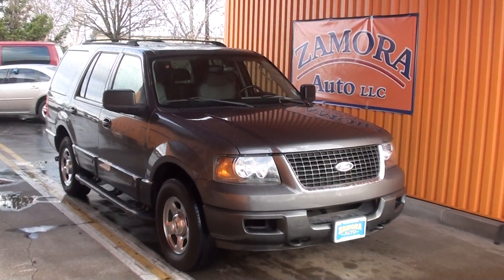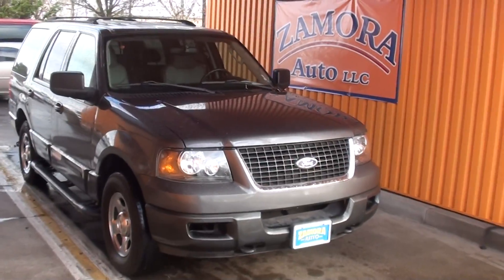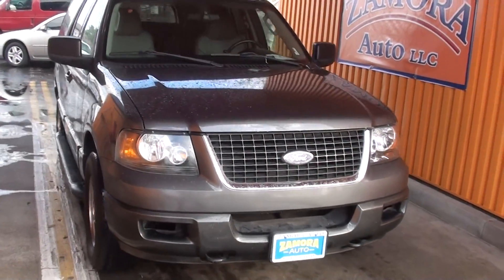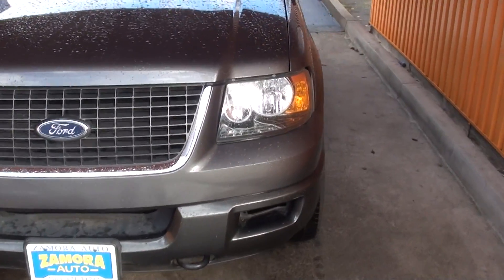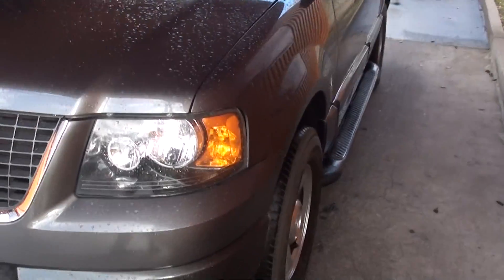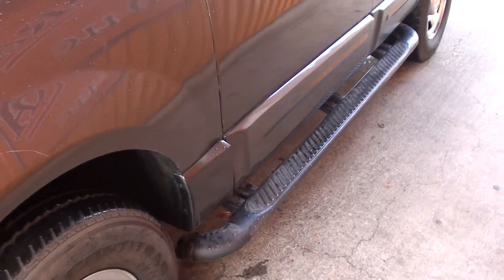Another outstanding find here is Zamora Auto: a 2003 Ford Expedition with a 5.4 liter Triton V8. Very nice wheels and tires, and it comes equipped with running boards.